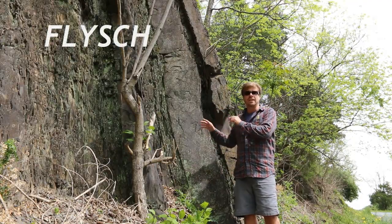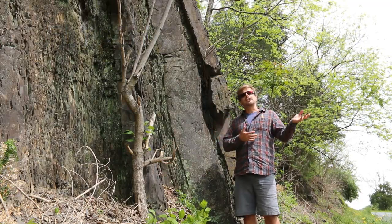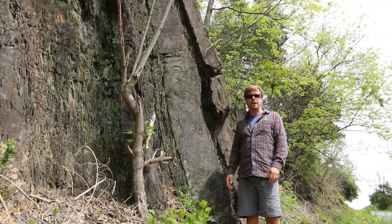This is flysch in the alpine sense of the word — deep water, clastic sediment that's been shed off of the mountain belt.